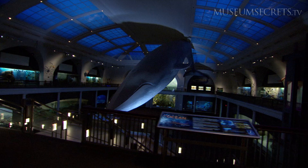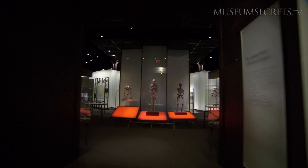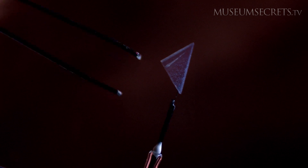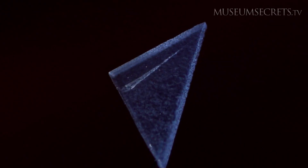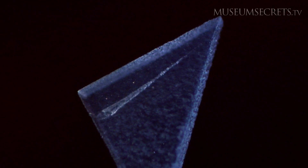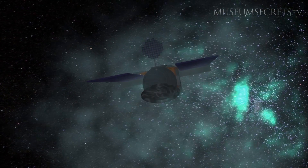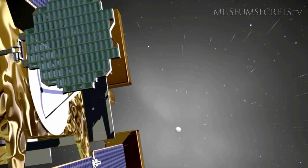The American Museum of Natural History is known for its giant specimens, but its rarest is so small it's hard to see. This transparent material contains microscopic comet dust. It was captured in 2004 by a spacecraft that traveled into a comet's tail.